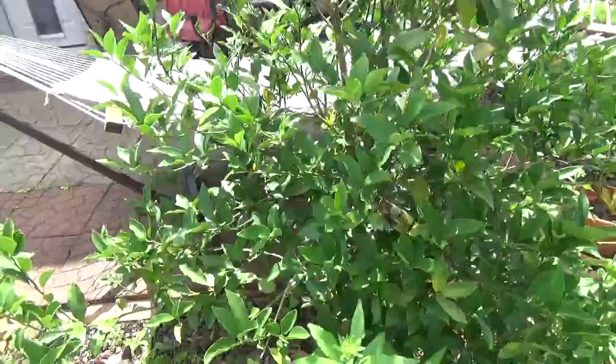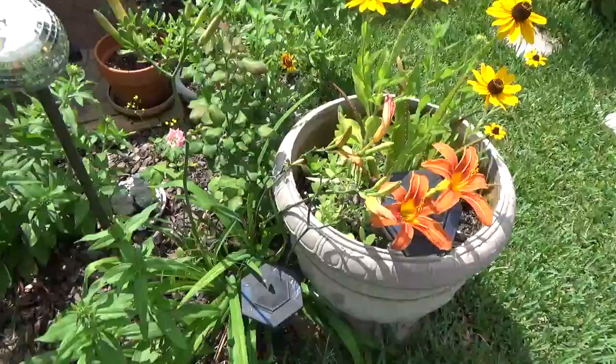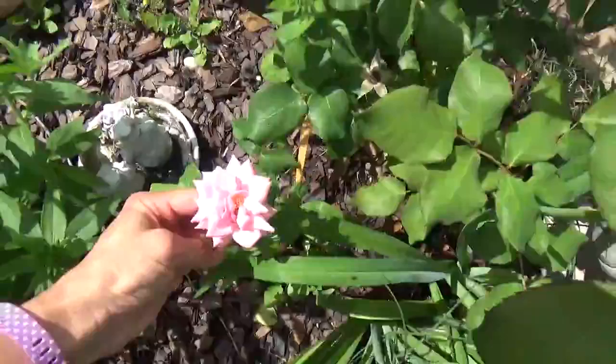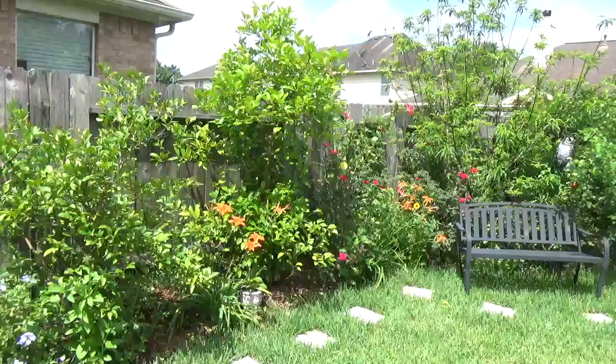Finally my kumquat looks like it's about to flower. I was wondering why I don't have any flowers because we usually have lots of them. You can see they're about to open up and it's basically everywhere - this plant is usually covered with fruit.